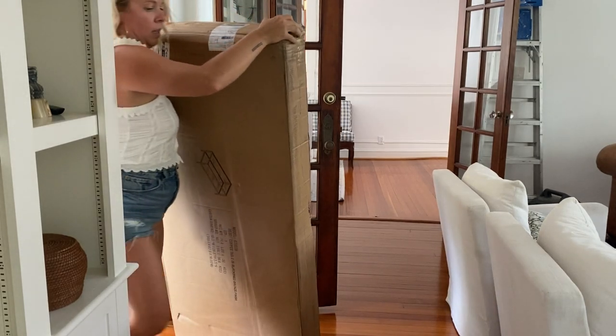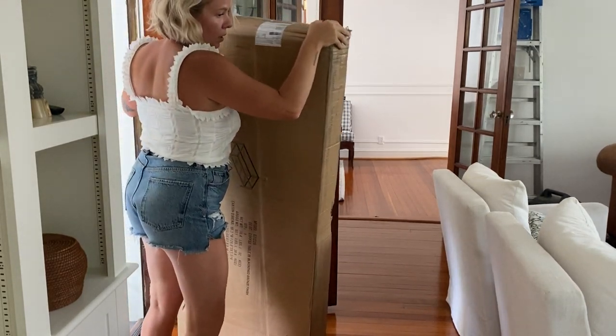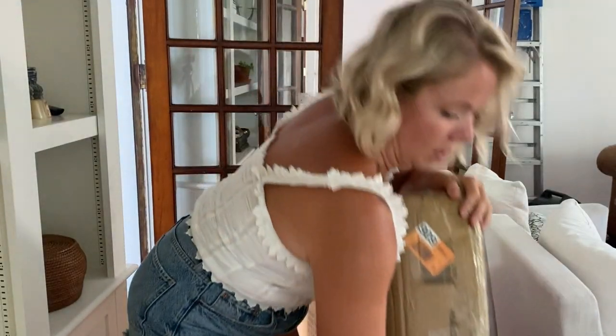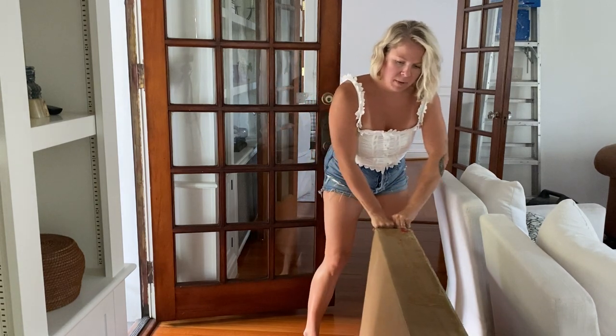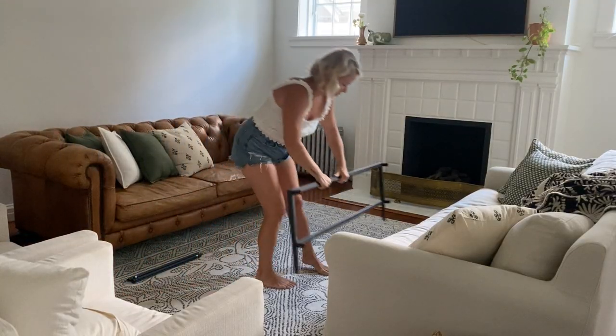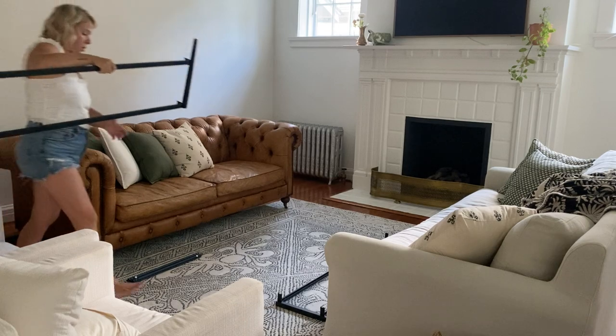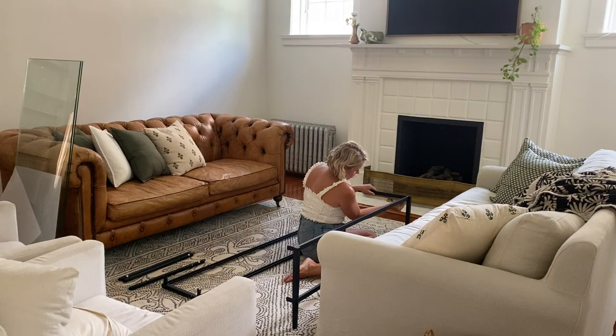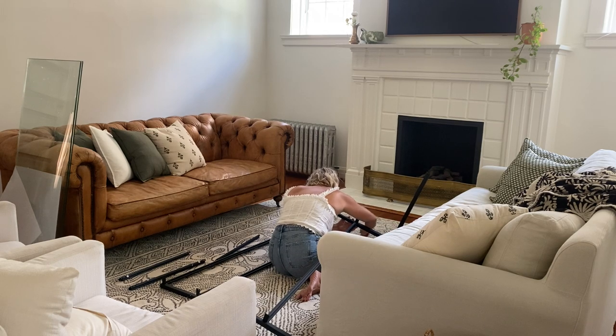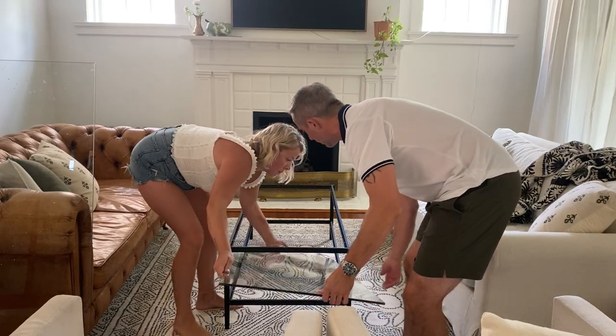I'm not proud of this, but I did order my coffee table from Amazon. I searched on Facebook Marketplace for the perfect coffee table for months before I finally broke down and ordered this one. I'm really pleased with it — it was simple to put together, it's tempered glass, and I think it's the perfect coffee table for this room.